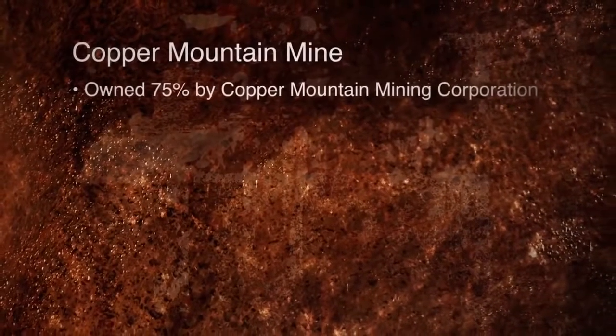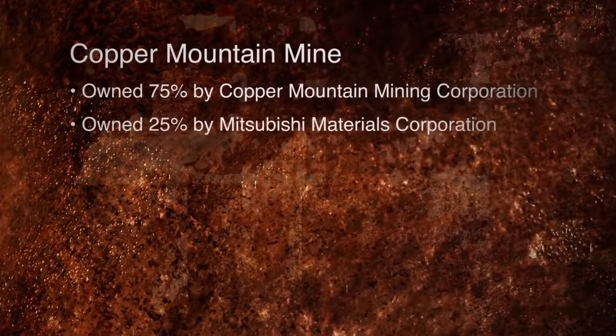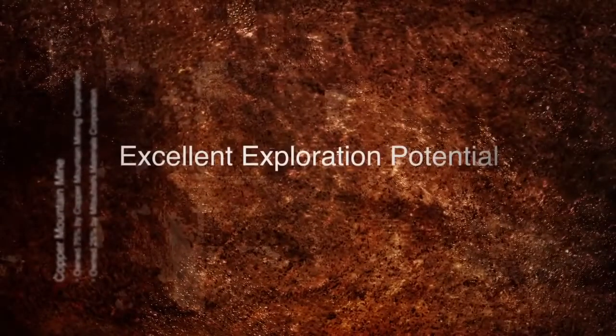My name's Jim O'Rourke. I'm CEO of Copper Mountain Mining Corporation. The project involves a five-billion-pound copper resource. Copper Mountain Mine is owned 75% by Copper Mountain Mining Corporation and 25% by Mitsubishi Materials Corporation, and has excellent exploration potential, so the mine is expected to be producing for a long time.